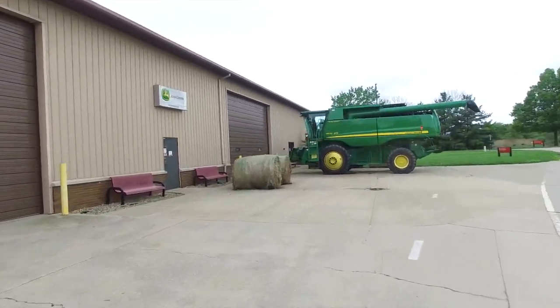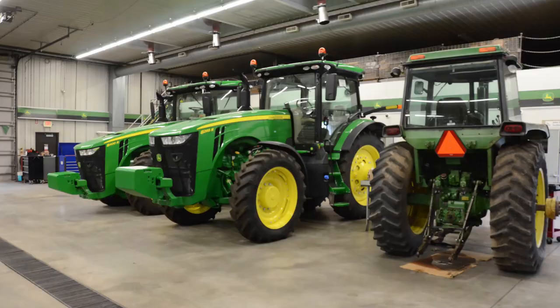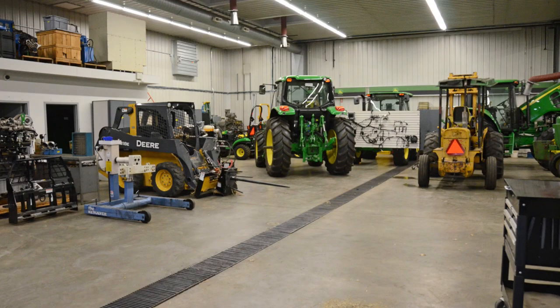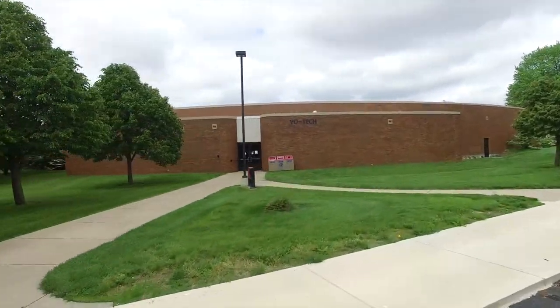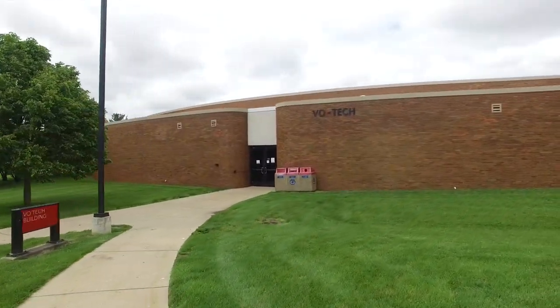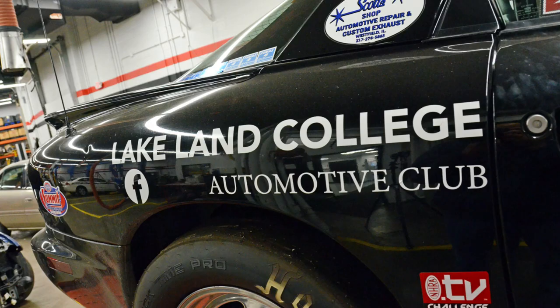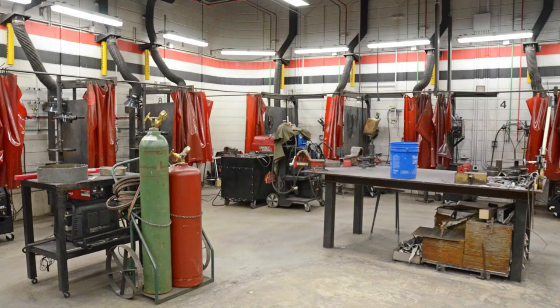The ag tech building features the John Deere Tech program. Lakeland is one of the few colleges in the nation with this national hands-on training program. In the Vaux Tech building, students gain hands-on diagnostic skills by servicing vehicles in the expansive auto lab. On the weekends, auto club members enjoy competing with the department's Laker race car. This building is also home to the welding program.